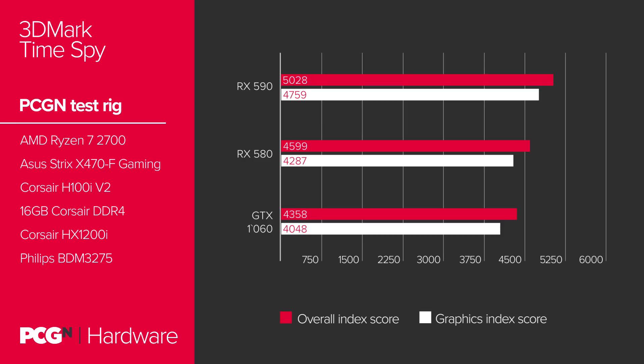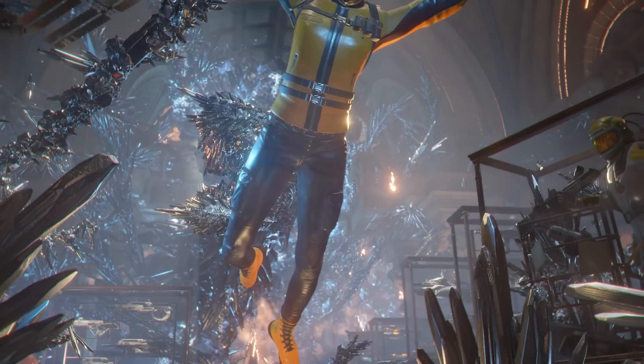That's a pretty healthy performance bump over the RX 580, but it also highlights a 15% lead over the 6GB version of Nvidia's popular GTX 1060. And that's the number which explains exactly why AMD has chosen to launch what is, on the surface, a relatively minor GPU update, and why this could be an incredibly smartly-timed move for Team Radeon.